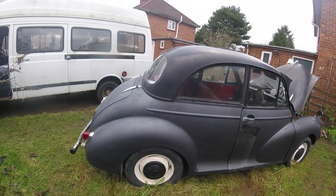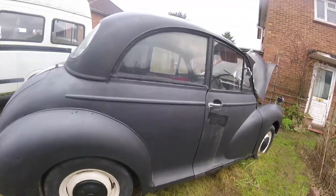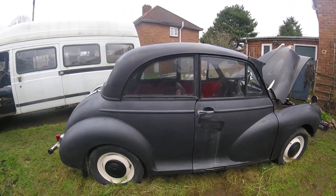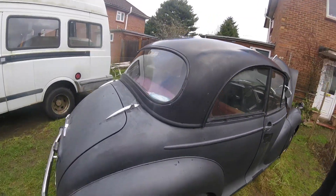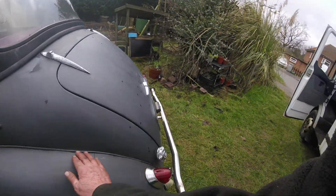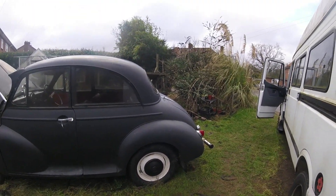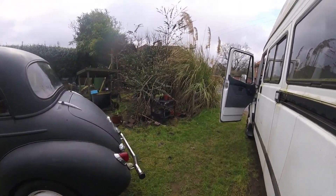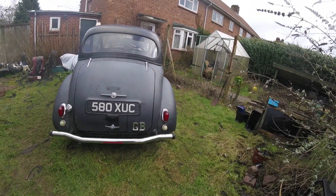Bodywork is definitely still gonna need some work. But what I really need to do is get a look underneath this. As I know when I had it before, I've had some extensive patches put on it. Don't forget, the last time when I had it, that used to have an MOT. And if I'm gonna use it, I need to make sure that it's safe to drive. That's for sure.